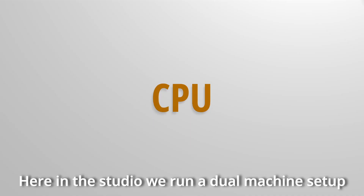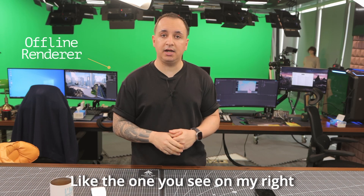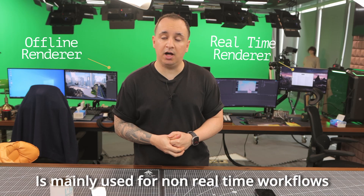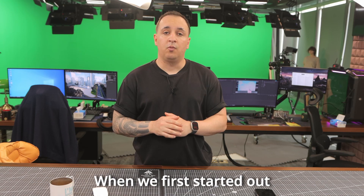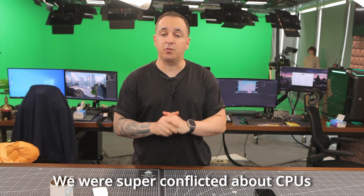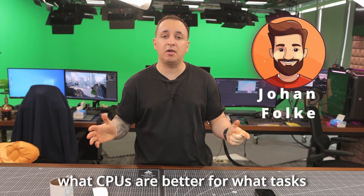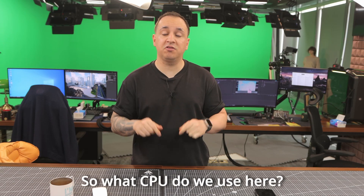Number one: CPU. Here in the studio, we run a dual machine setup — one handles real-time workflows while the other is mainly used for non-real-time workflows such as world building, rendering, etc. When we first started out in the virtual production scene, we were super conflicted about CPUs. There were just too many options, so I want to give a shout out to Joe and Folk — he helped me a lot in understanding what CPUs are better for what tasks. So what CPU do we use here?